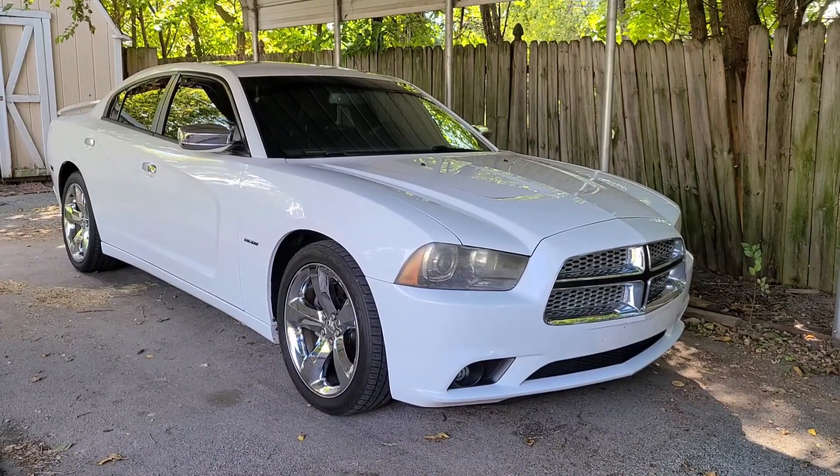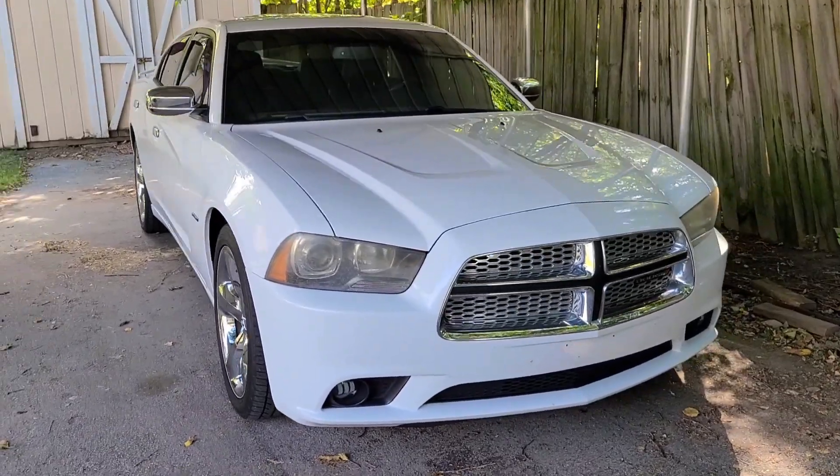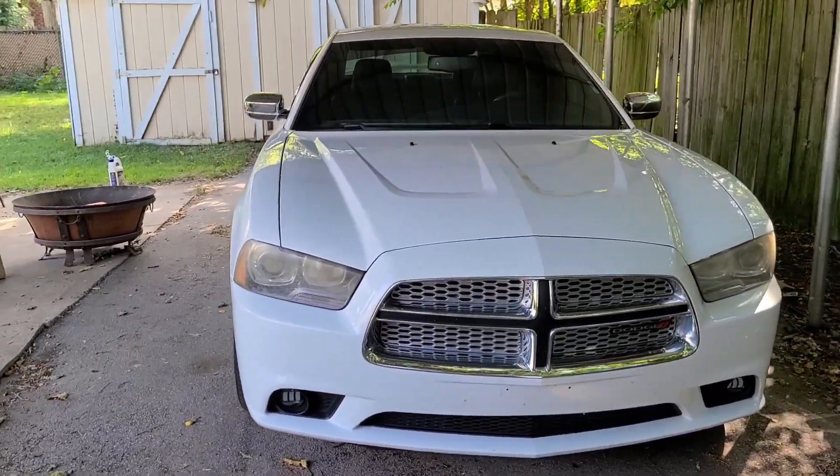Hello and welcome to Adulting Without Supervision. My name is Matthew and today we will be reviewing my 2014 Dodge Charger RT.